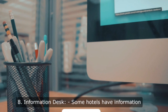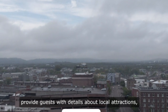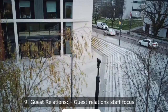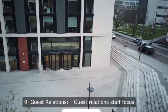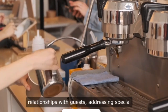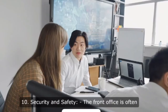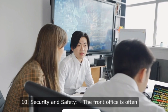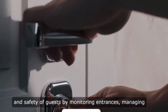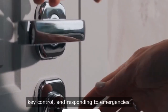8. Information desk. Some hotels have information desks that provide guests with details about local attractions, events, and services. 9. Guest relations. Guest relations staff focus on building positive relationships with guests, addressing special requests, and handling guest feedback. 10. Security and safety. The front office is often responsible for ensuring the security and safety of guests by monitoring entrances, managing key control, and responding to emergencies.